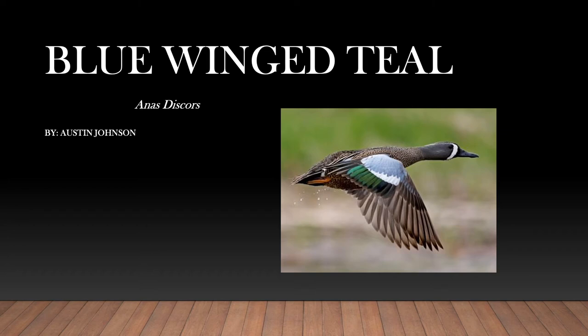Hello, my name is Austin Johnson and the bird I will be presenting to you is the blue-winged teal. Scientific name: Anas discors.